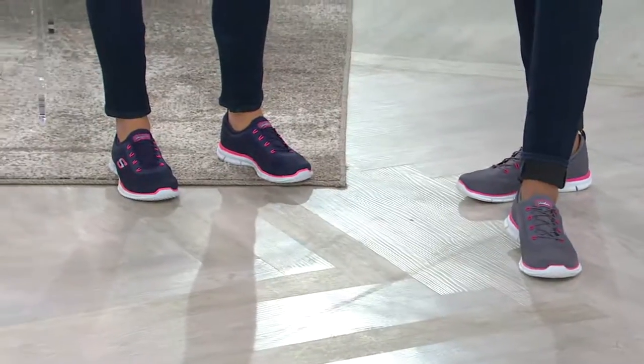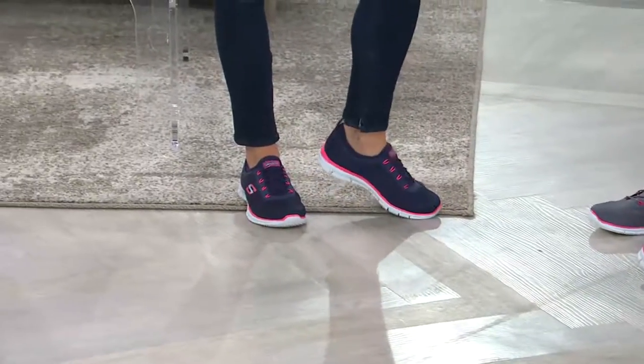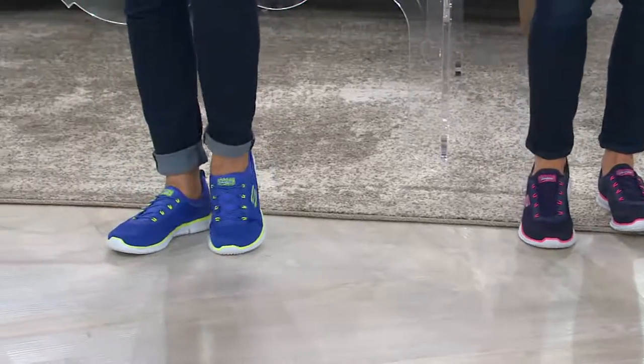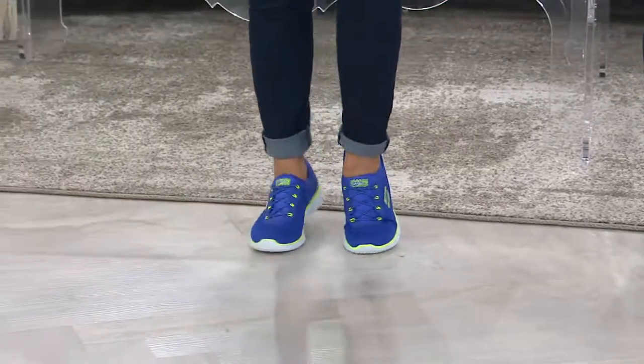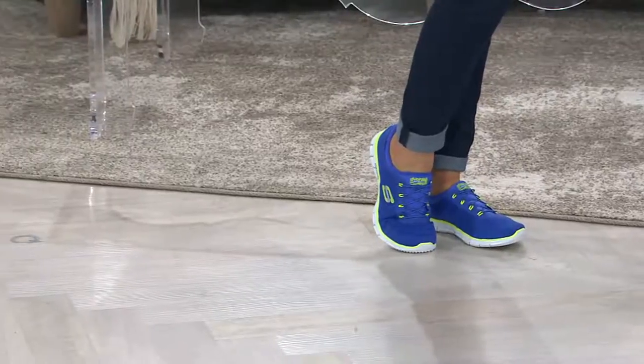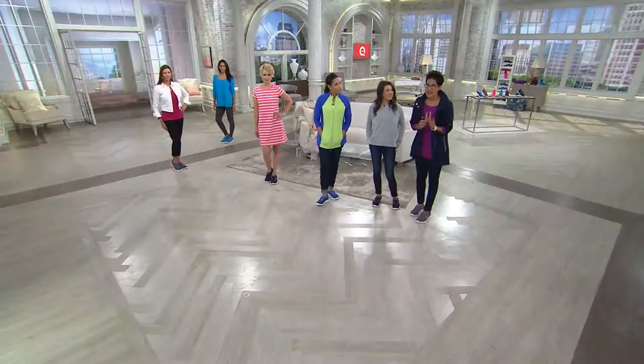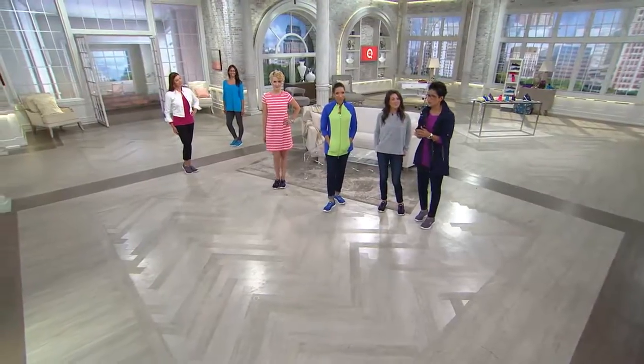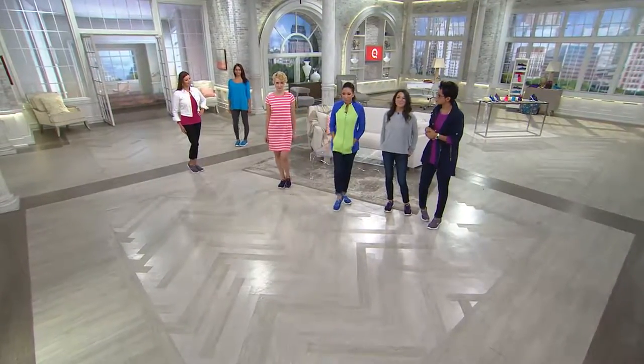We have this available on two easy payments of $27.71. Heads up though — that easy pay and the price go away at midnight. We really appreciate that you're watching right now because we've got all colors and all sizes still available. Towards the end of the day, we never know if we start to lose sizes, so order now.